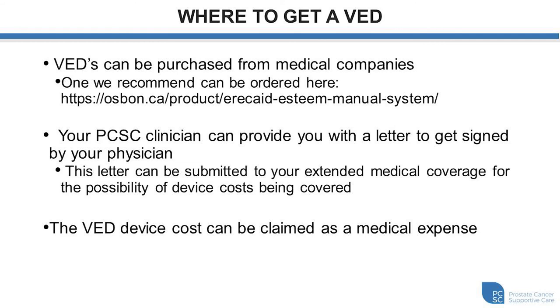So where can you get a vacuum therapy device? You can purchase them from medical companies, and we do recommend that you purchase it from a medical company as they have pressure release valves to keep you safe. We have a website listed here for a device that we have a lot of experience with, so feel free to look at this link. Your prostate cancer supportive care clinician can also provide you with a letter that you can get signed by your physician, which you can then submit to your extended medical coverage company to see if they will cover some of the costs. The device can also be claimed as a medical expense.